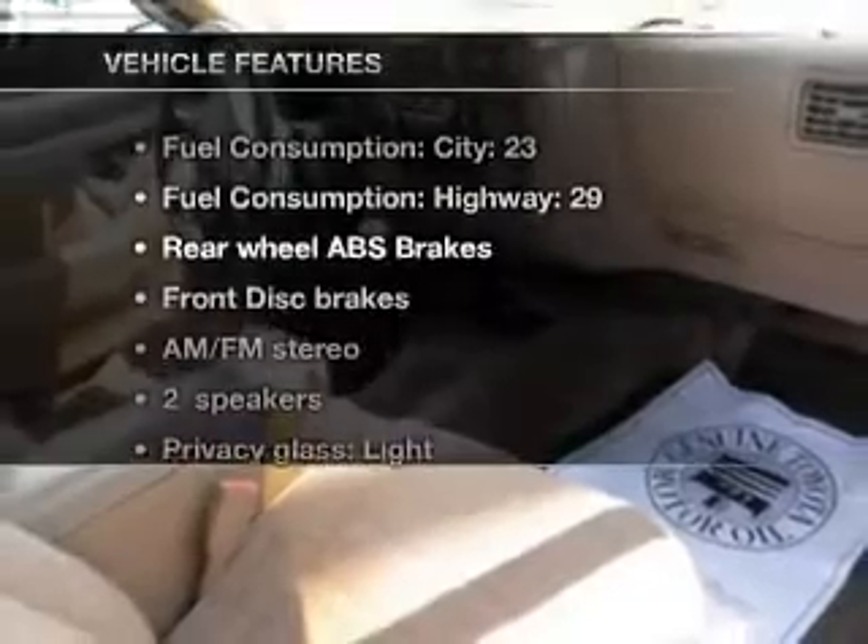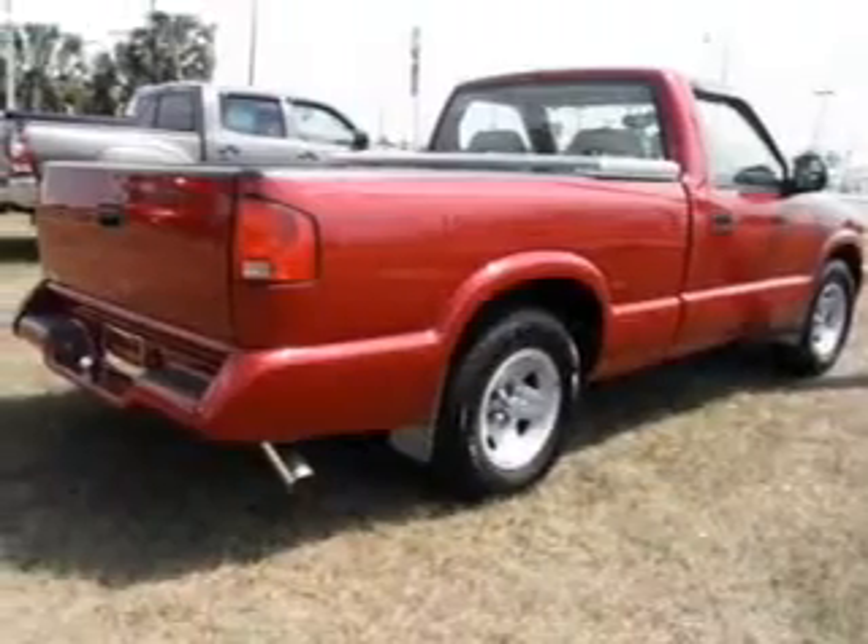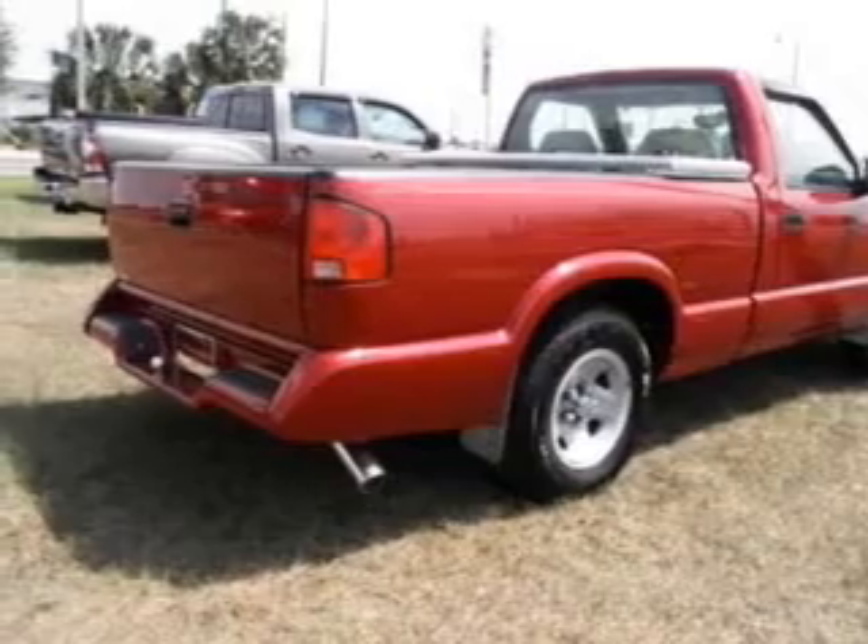Plus, enjoy these notable features that are included in this vehicle: an AM-FM stereo with a CD player, power steering, and air conditioning.